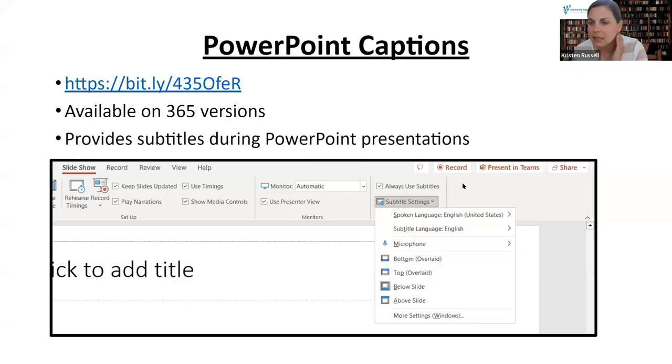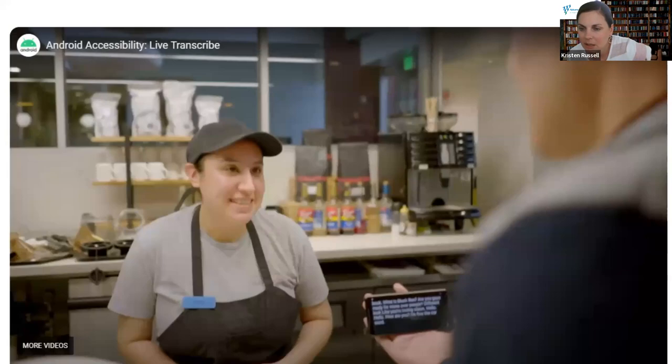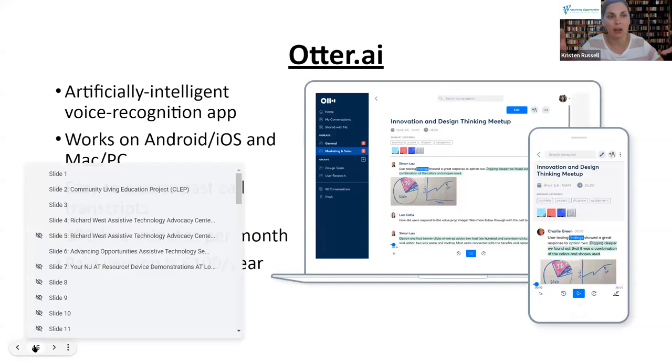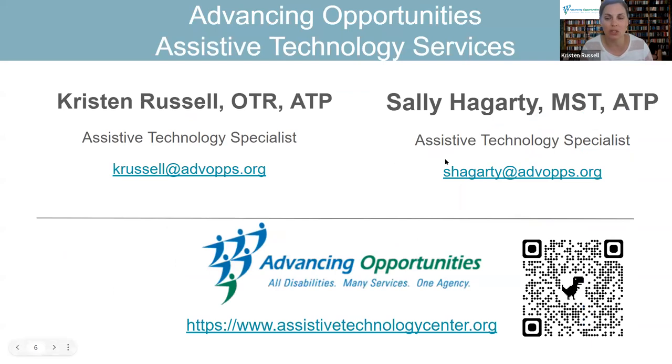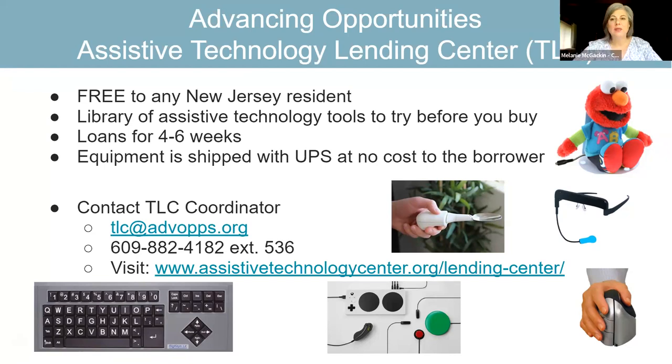Christine mentioned her son is deaf and has CP and asked about trying the gaming device. We do have the Xbox adaptive controller — it's bigger, has bigger buttons, and you can attach a ton of different switches to it. We have the switch kit and the Xbox together. It's really, really cool and a fairly popular thing to loan out. So if anybody is interested in that, there is a picture of it on the bottom of the screen. Here is the contact information for our Technology Lending Center if you want to borrow any equipment.